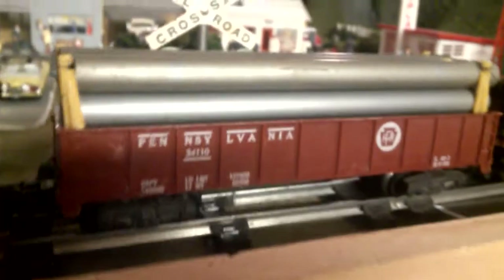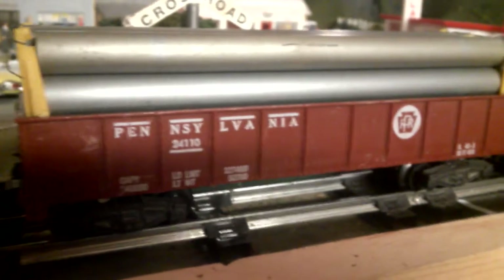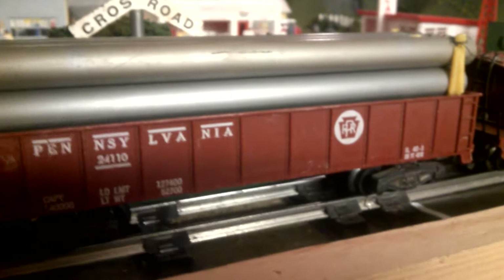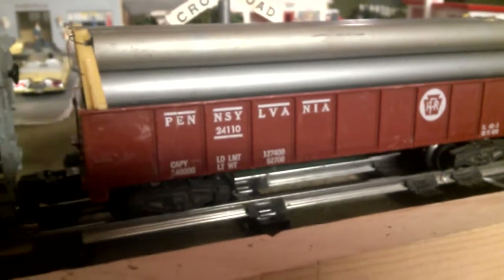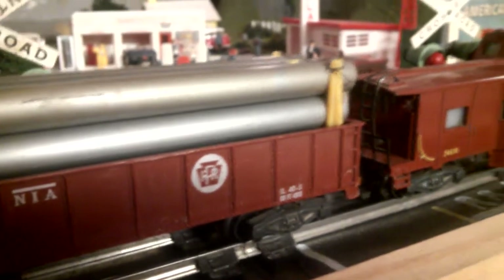This is Classic American Flyer Trains. I wanted to show you three new — well, new to me — cars that I found. Starting with the 24110. The pipe loads from the 911 Chesapeake and Ohio gondola, but I wanted to see what it looked like in this gondola, and it really seems to dress it up.